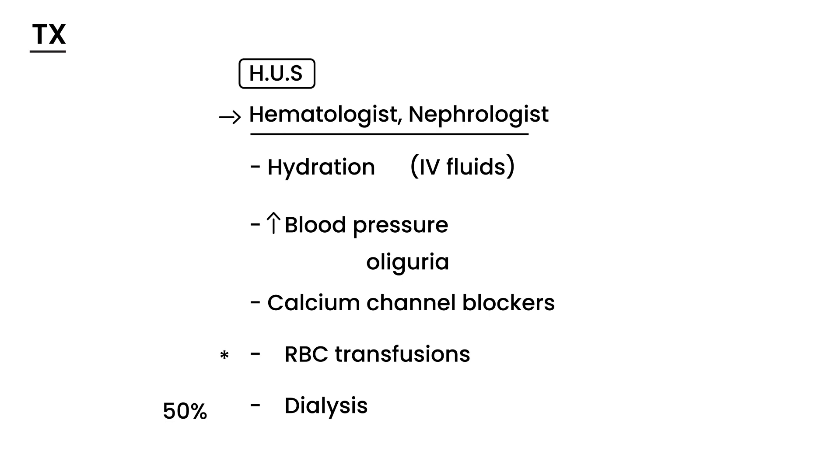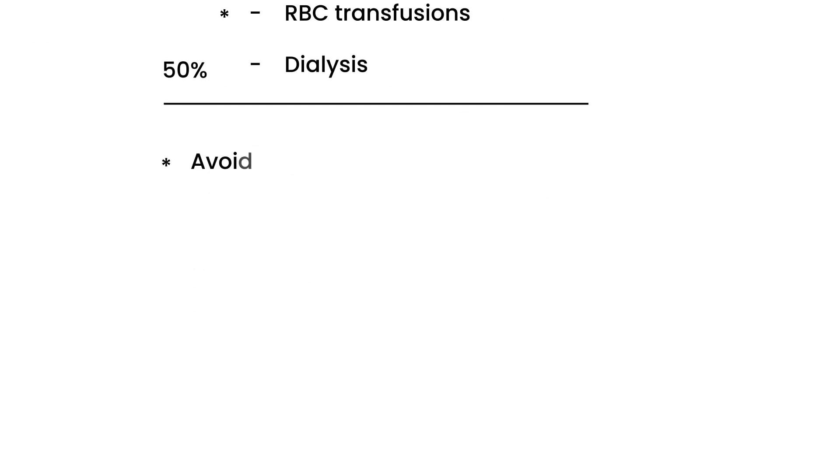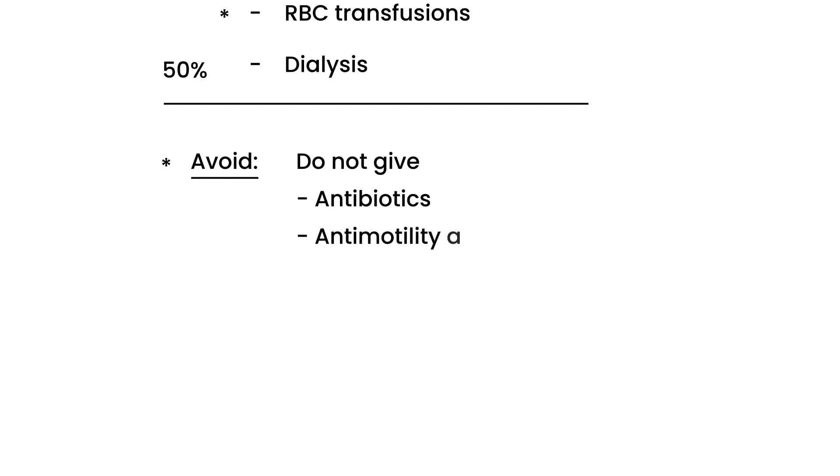Now let's talk about what you need to avoid — common mistakes. Do not give antibiotics. Do not give anti-motility agents to stop the diarrhea. Do not give anti-diarrheal agents.